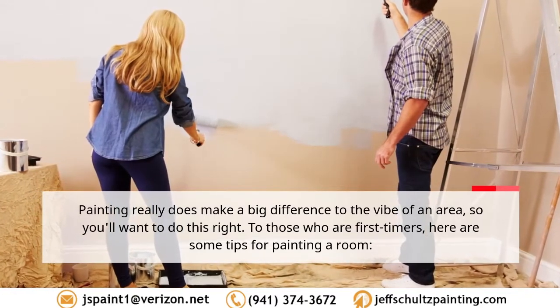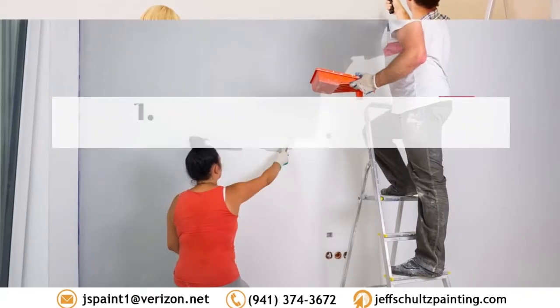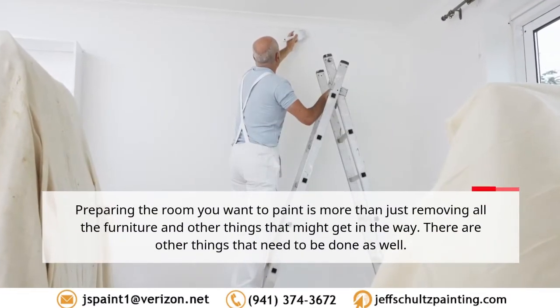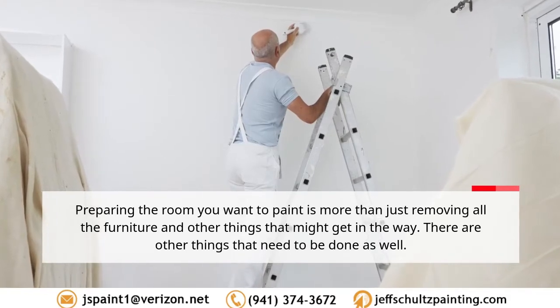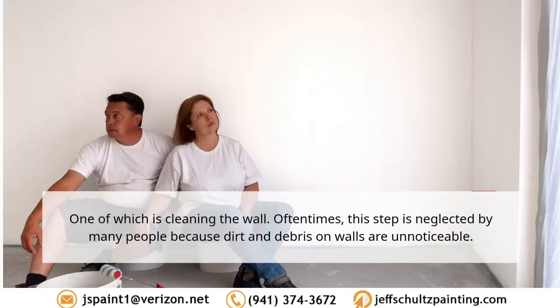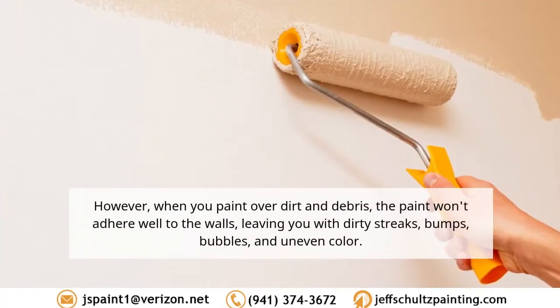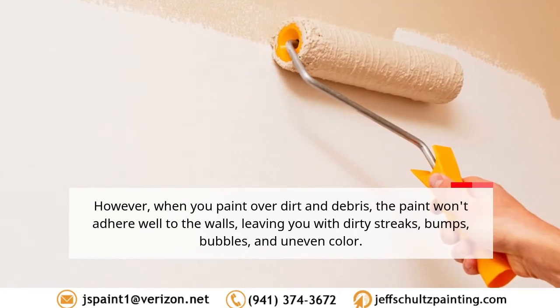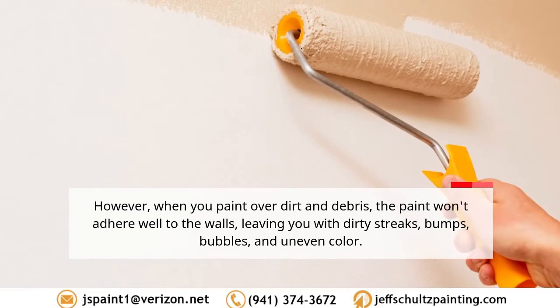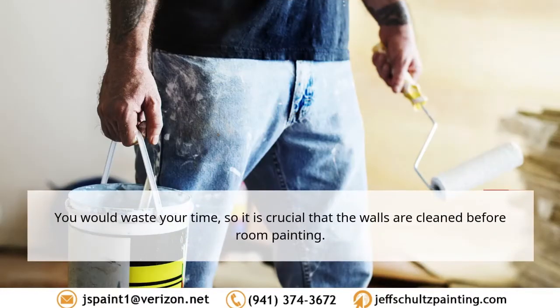For first-timers, here are some tips for painting a room. Tip 1: Prepare the room. Preparing the room you want to paint is more than just removing all the furniture. One important step is cleaning the wall — oftentimes this is neglected because dirt and debris are unnoticeable. However, when you paint over dirt and debris, the paint won't adhere well, leaving you with dirty streaks, bumps, bubbles, and uneven color. It is crucial that the walls are clean before room painting.